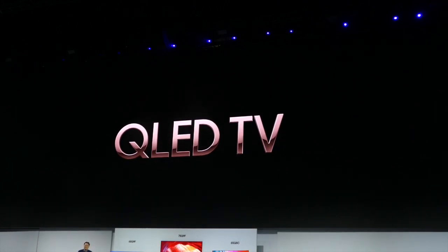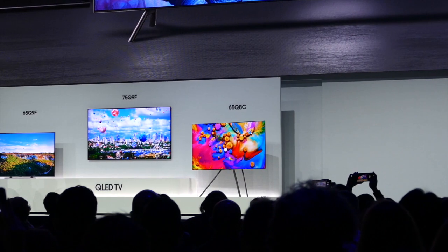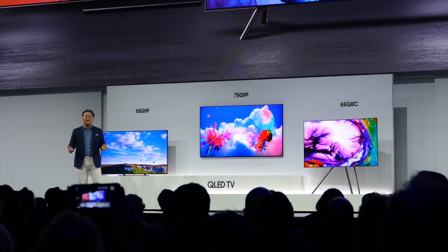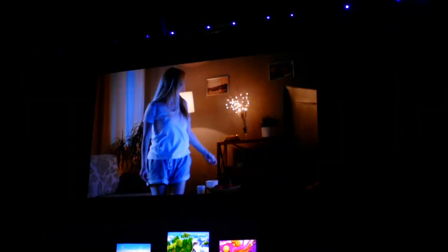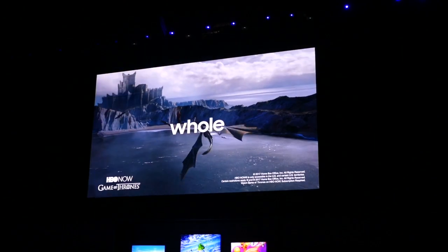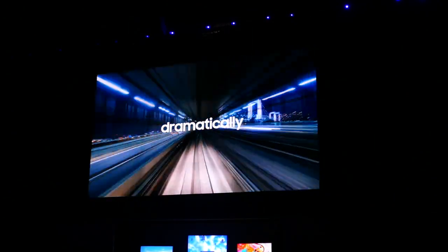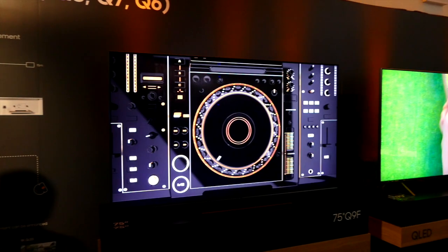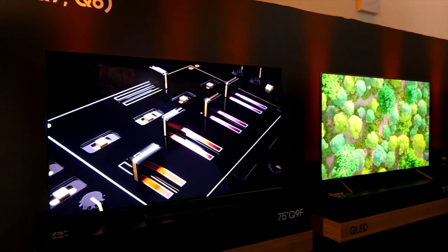Today Samsung presents us with their new line of TVs, the QLED display. These new TVs are packed with exciting new features and beautiful displays. The quality behind this new screen, the QLED, is absolutely surprising. Samsung has not only incorporated more realistic colors,